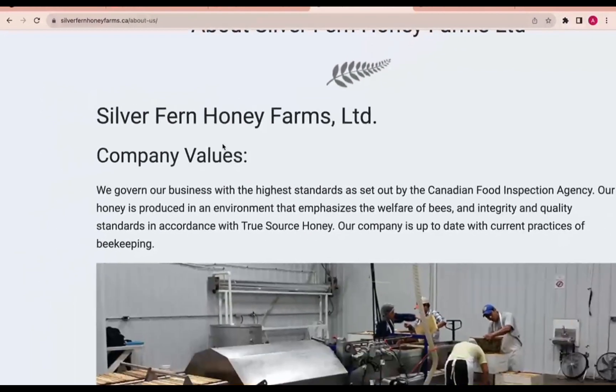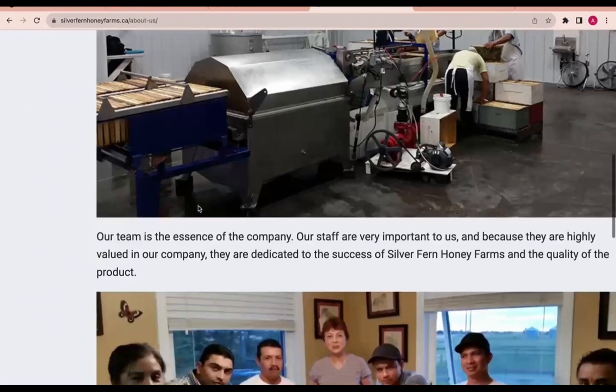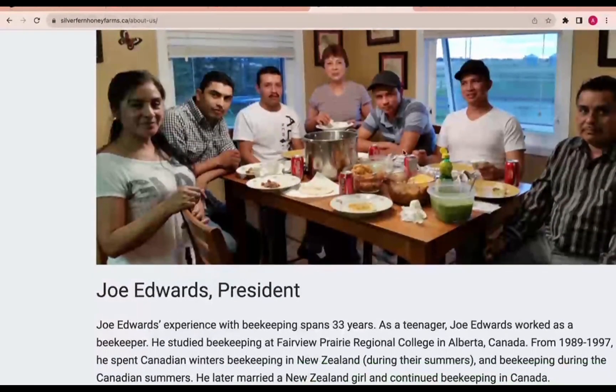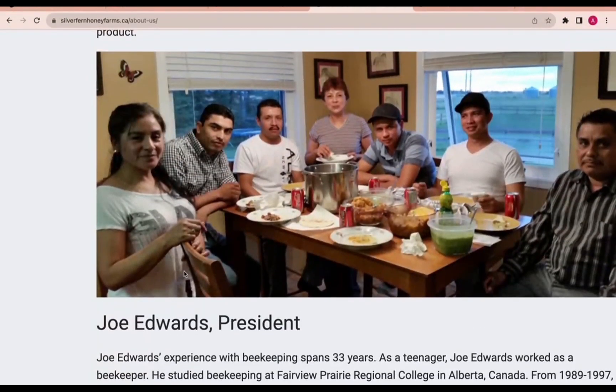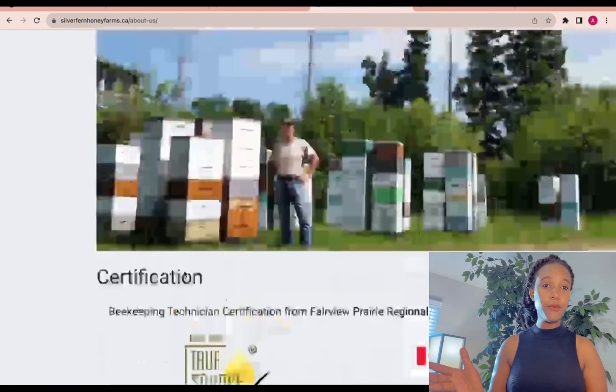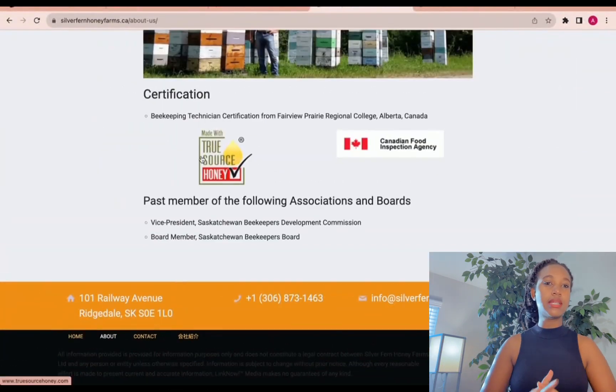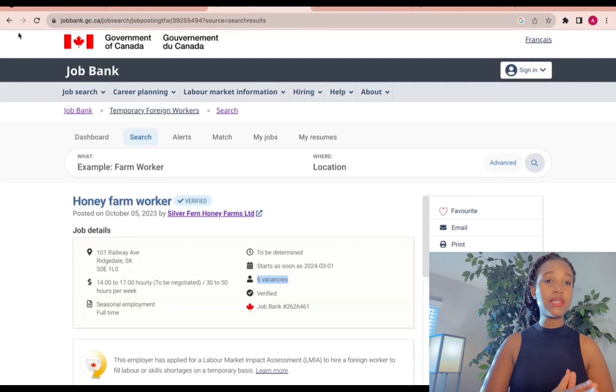They share the company values — it's working in the industry, and you can see images showing how they are connected and show care for each other. That's pretty much it, and this is the job I wanted to share with you.